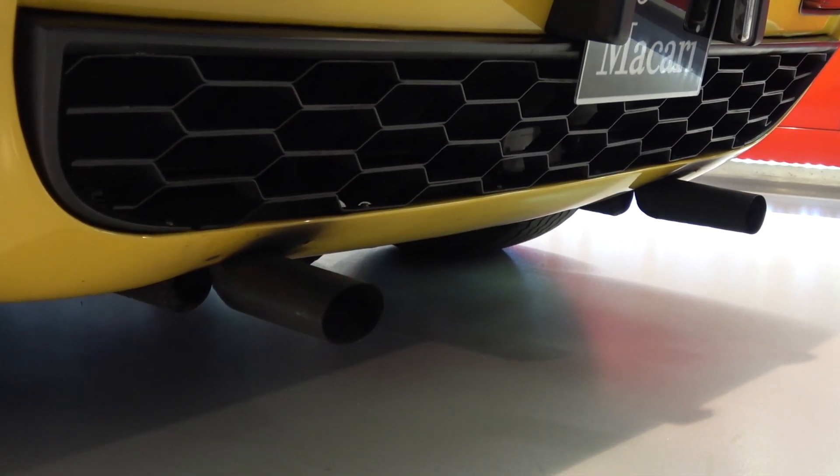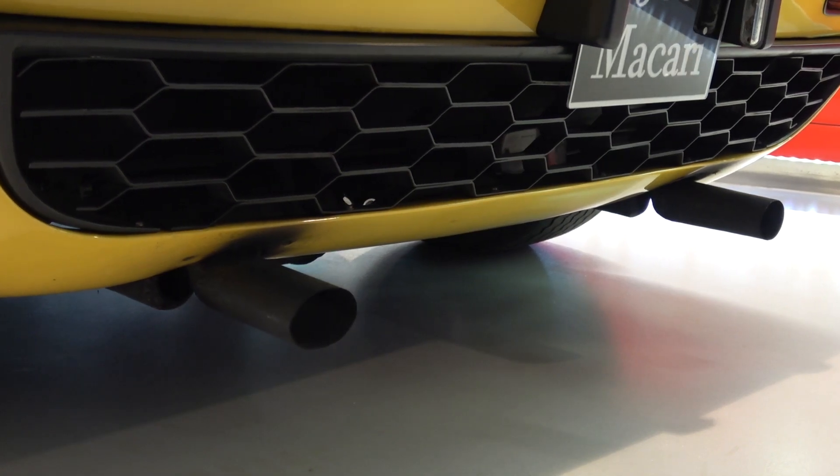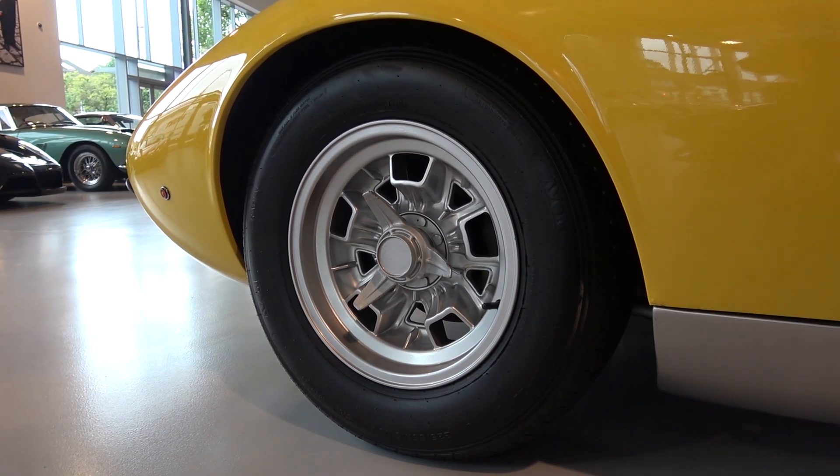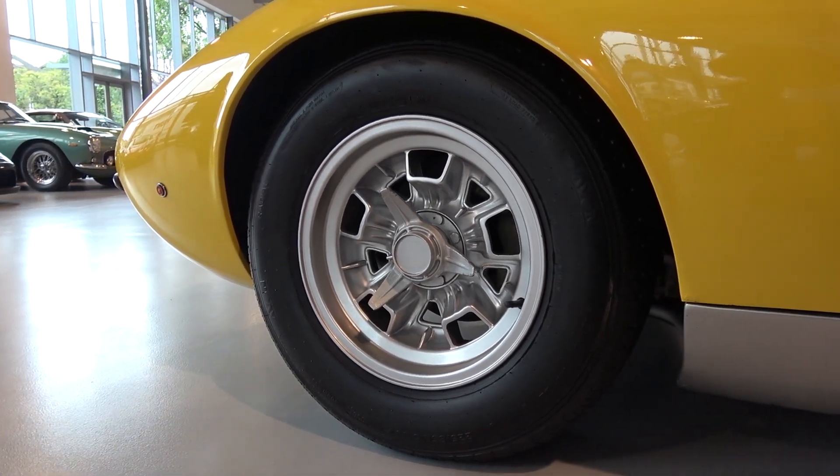At the rear is a dual-exit ceramic-coated exhaust, which is another component that has been recently restored. It sits on centre-locking 15-inch wheels with Avon tyres — much thicker than those found in today's cars.